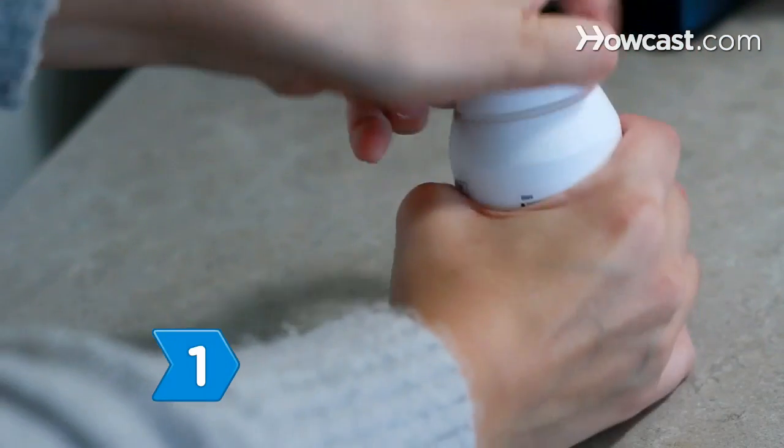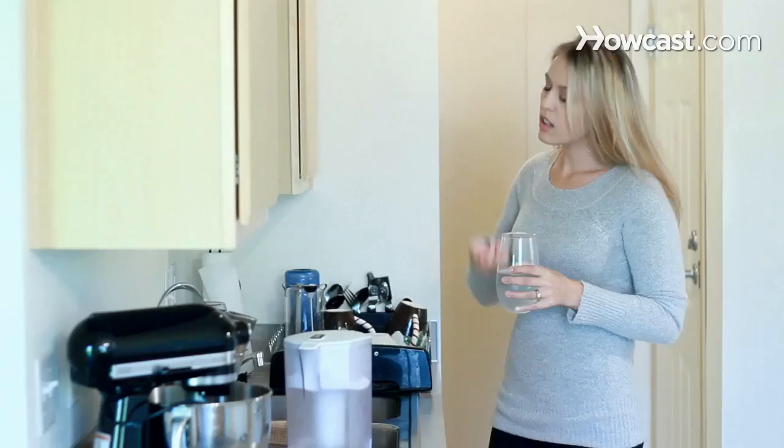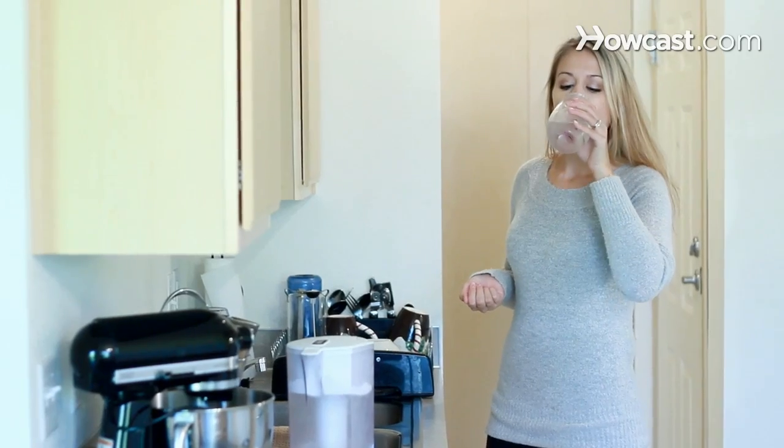Step 1. Take 300 micrograms of the B vitamin Biotin 4 to 6 times each day to give you healthy nails. Brittle nails can result from biotin or iron deficiencies and circulation problems.